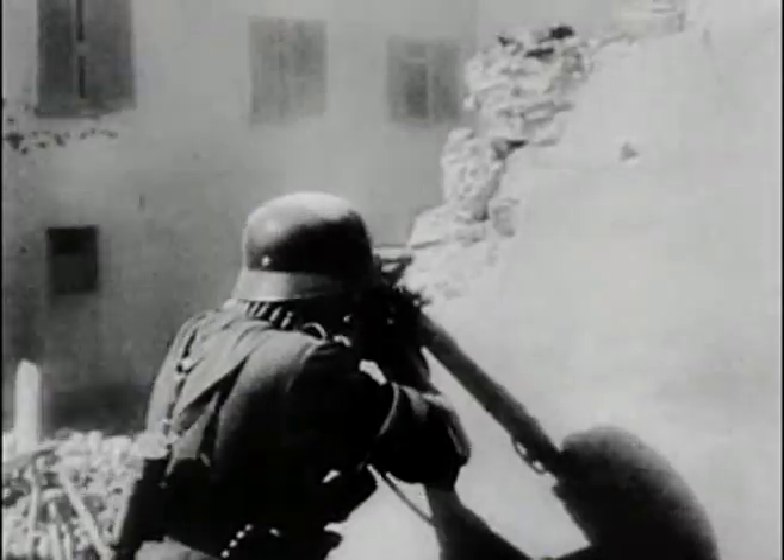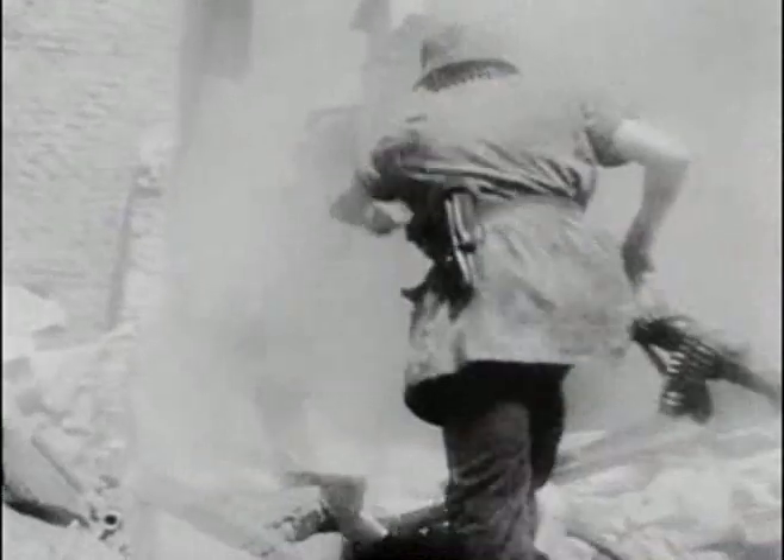In many respects the summer campaign of 1942 was the high watermark for the Wehrmacht. After the siege of Sevastopol there was little work for the Karls to do, as it was now the turn of the German armies to come under siege.